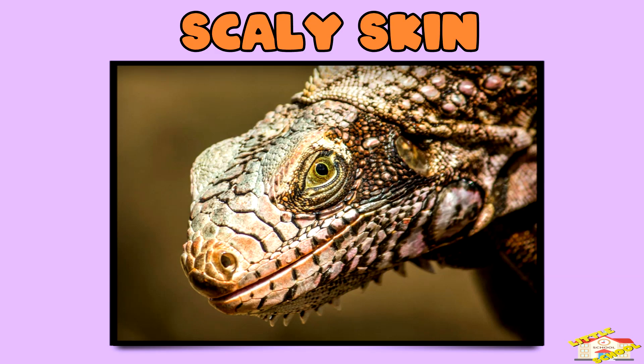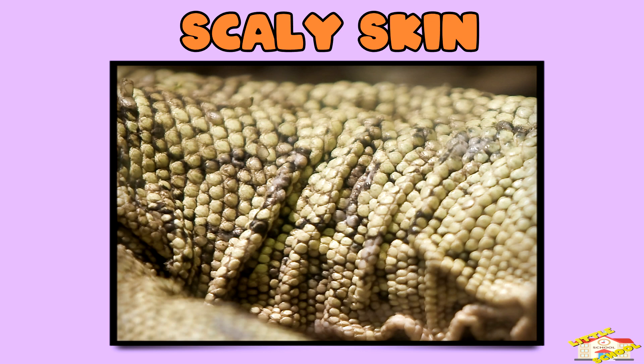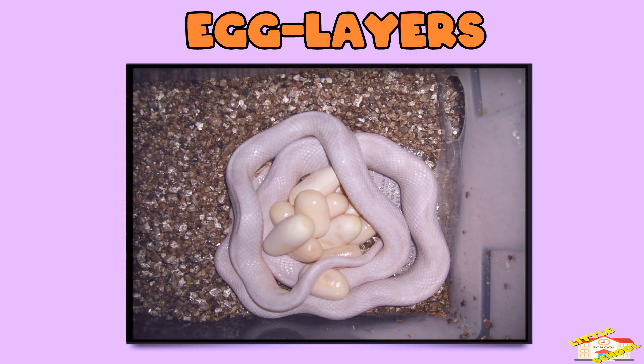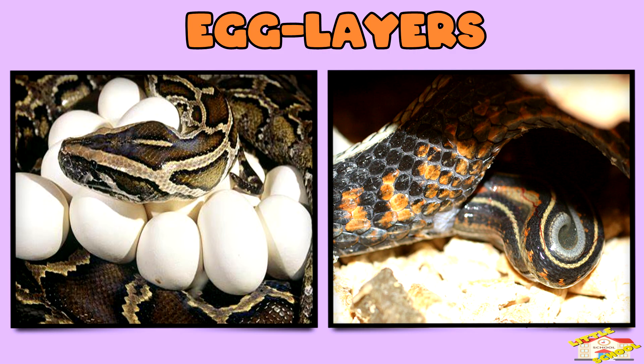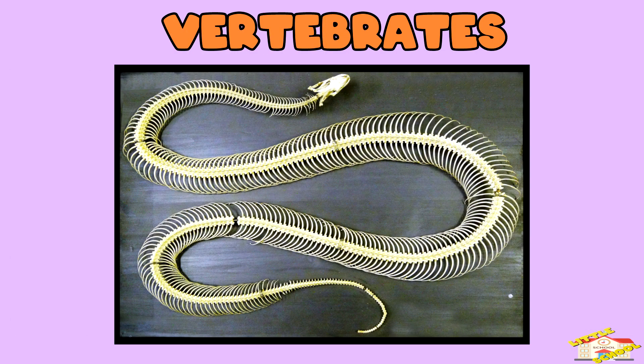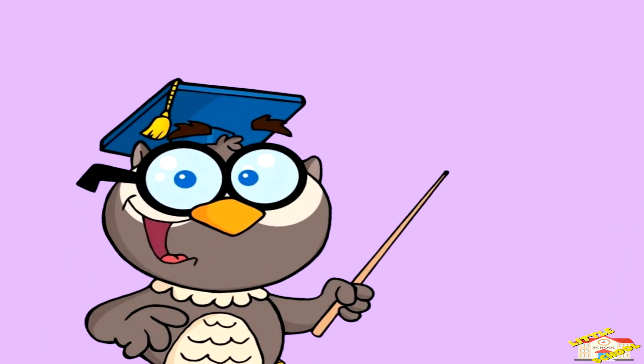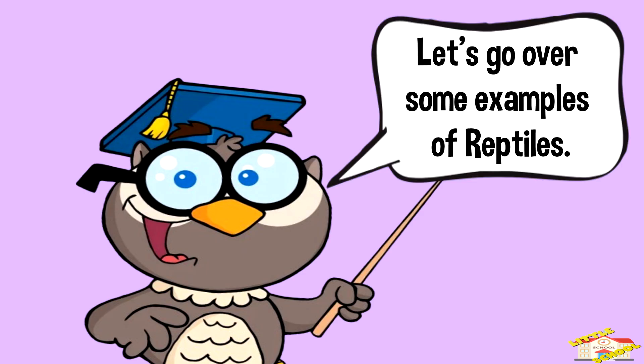Scaly skin: their bodies are covered with scales to protect them from drying out. Egg layers: most reptiles lay eggs, but some certain snakes give birth to live young. Vertebrates: reptiles have a backbone. Let's go over some examples of reptiles.